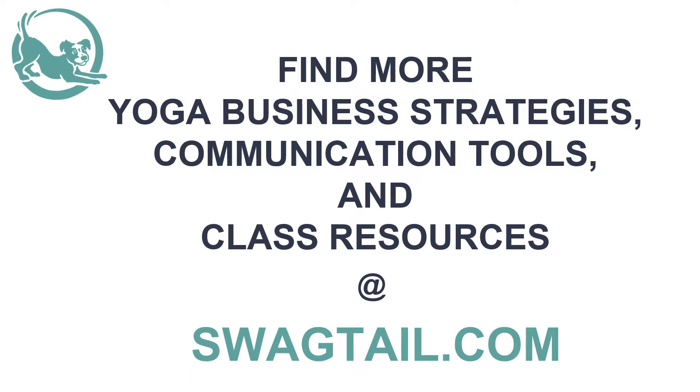Does your studio have a code of ethics in place? Leave a comment about your studio code and how you use it to increase success. We look forward to hearing your feedback. Again, this is Kim Coco, founder of Swagtail, with ideas on how to create a code of ethics for your yoga studio. For other business strategies, communication tools, and class resources, visit us at Swagtail.com. Good day, everyone.